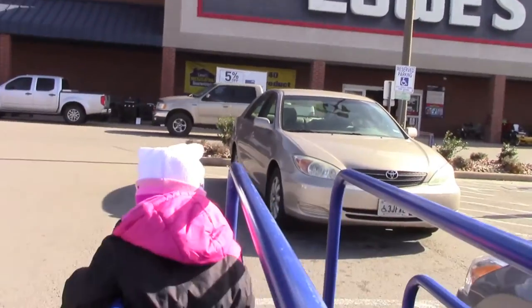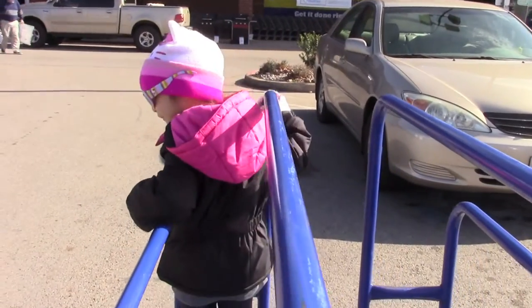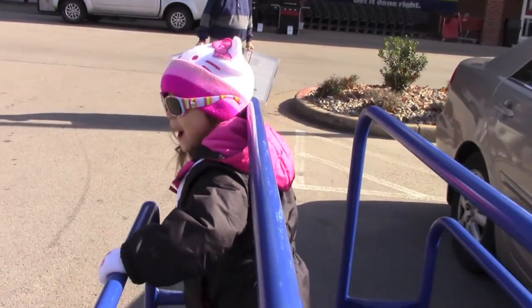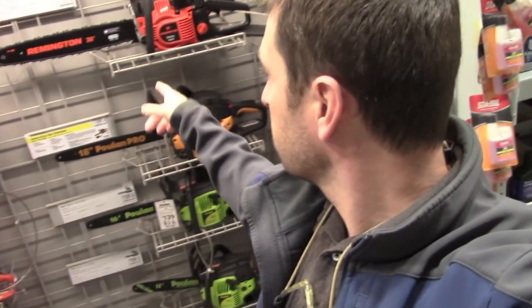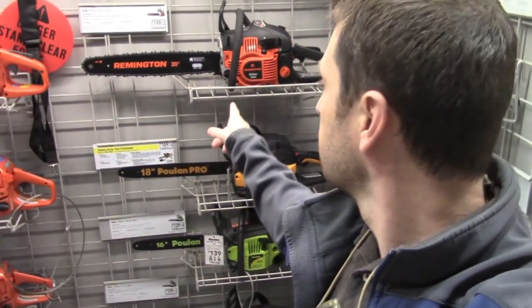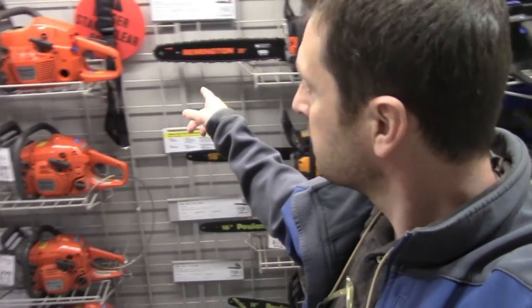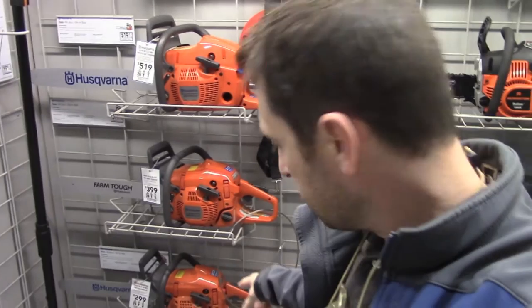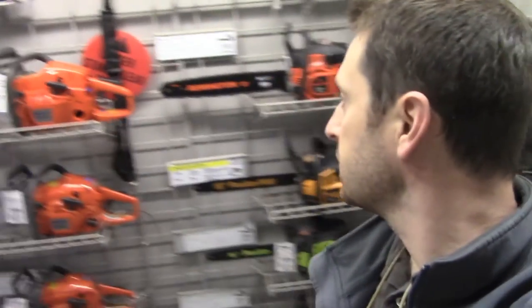We're at our local big box store doing a little shopping and we're gonna look at the chainsaws here. Ariel is all Hello Kitty'd out! They've actually got some Husqvarnas here — good quality brand — and they've also got something called a Remington. I don't know much about them, but I do know about Poulan — they're a fairly decent product. They've only got 16-inch and 14-inch Poulan models, a 20-inch Remington, and the big 460 Rancher, 450, 440, and 435 for the Husqvarna.